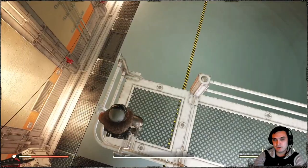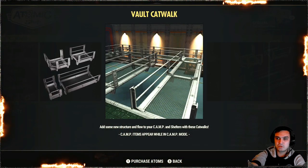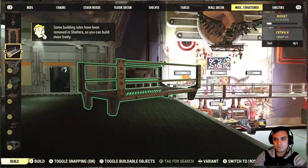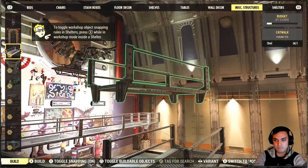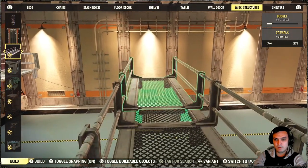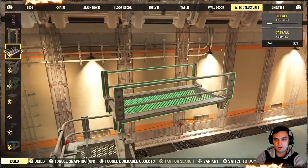But as soon as you reach a certain section it should also connect — and you can see on the screenshot it does connect. You can find the catwalk in misc structures. It connects to the short edges of your wall. So it builds, then connects, smaller version connects, even smaller version connects perfectly — but once you build that last piece it does not connect. I tried everything and it just refuses to connect.